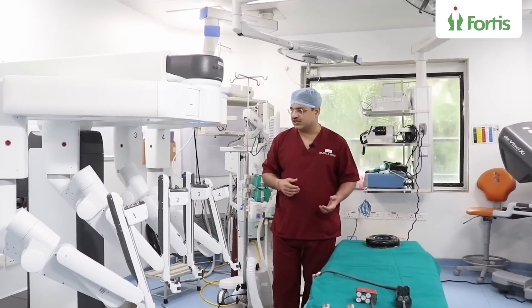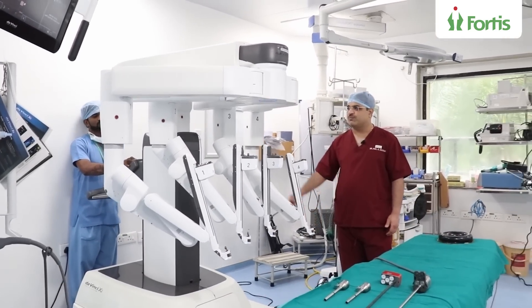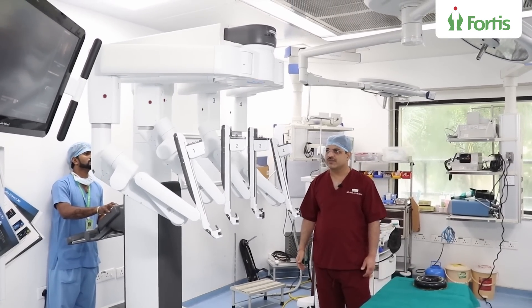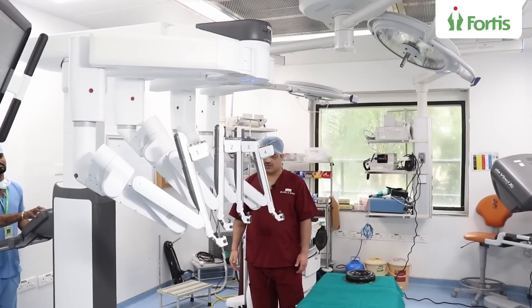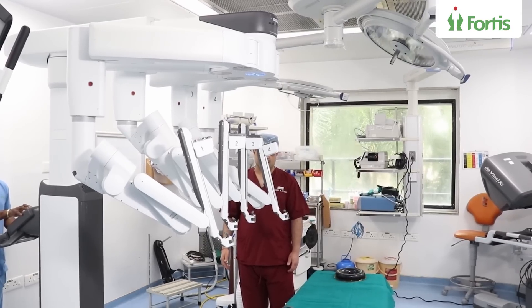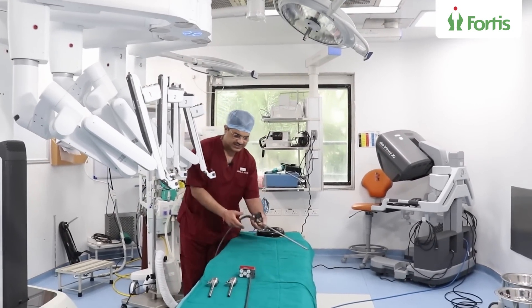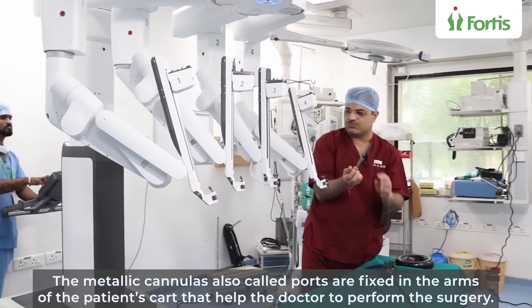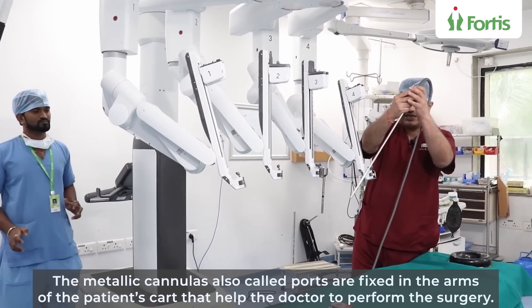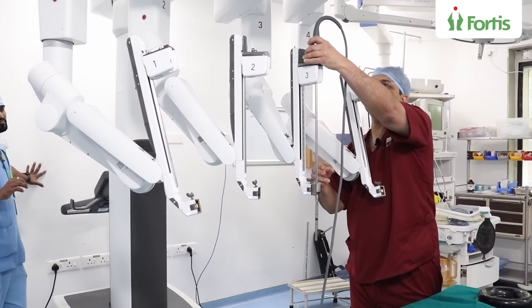Prashant will now help us dock this robot. You can see the movement of the machine. This is called the boom of the robot, and the boom is now moving forward as we bring in the patient cart. So that's how the robot is ready for use. What I'm going to do is place in these metallic cannulas — these are called ports. And once placed, this long thing you see is called the telescope, which houses the camera and is what is going to help us see.